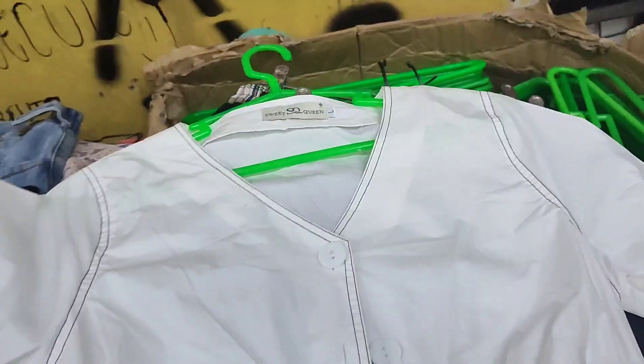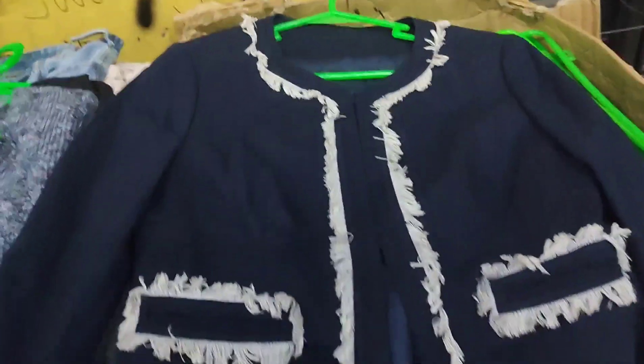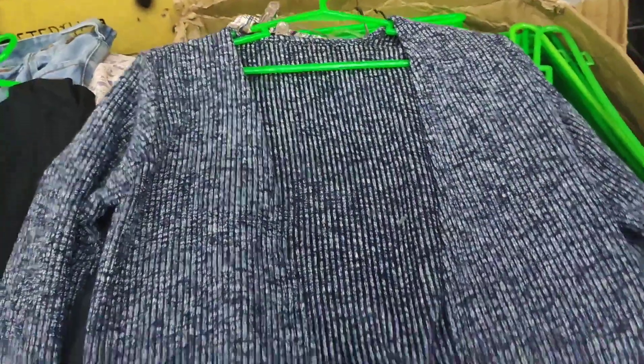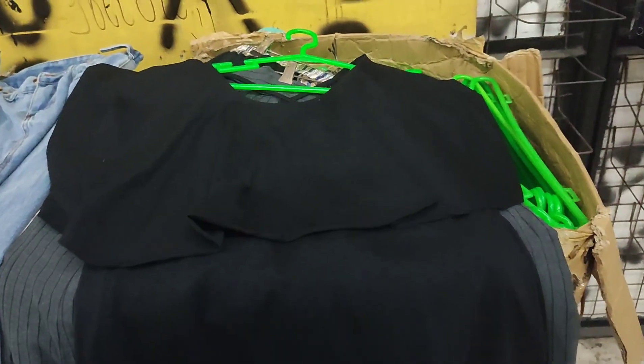Very soft. And then these oversized denim jeans. A very cute mini dress with contrast stitching — excellent condition. Then we have an open-front ribbed cardigan with pockets, also in very good condition. And a very cute black dress.